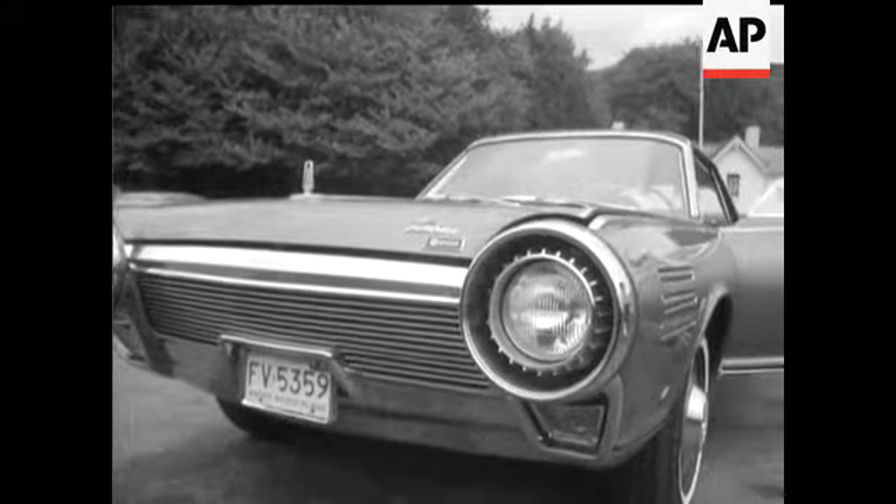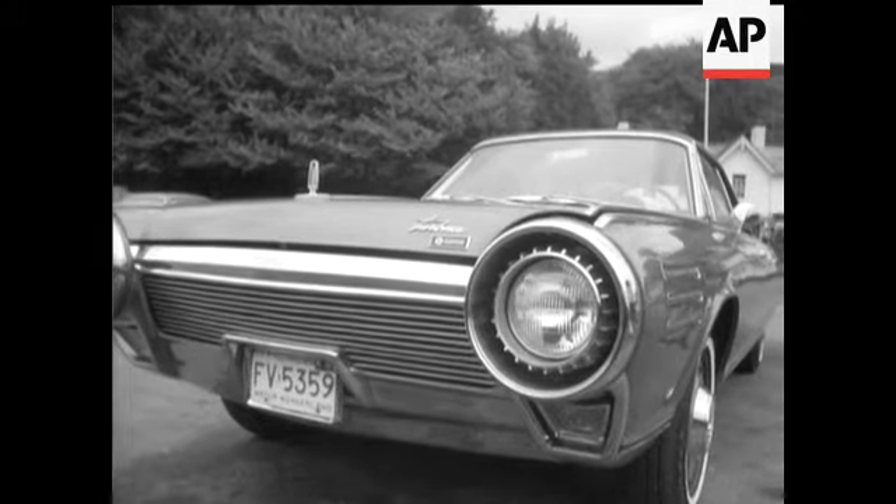Sidelight on the Motor Show: a new car you can't buy, although it will have toured 20 countries by early next year.